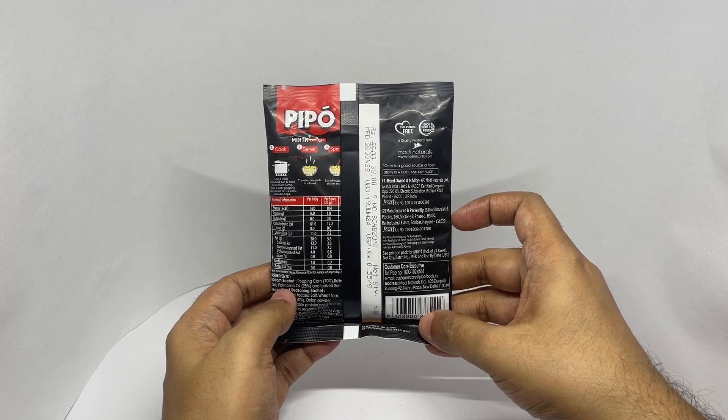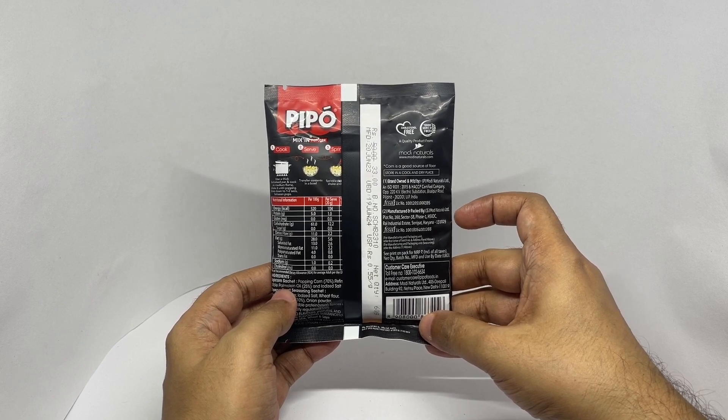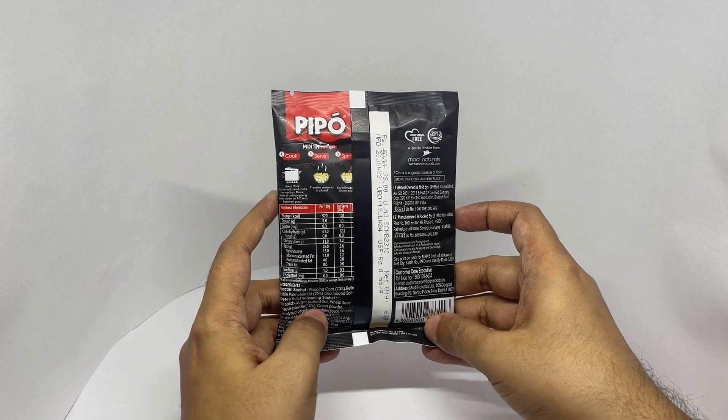Manufactured in Sonipat, Haryana, India. Those are the cooking instructions.